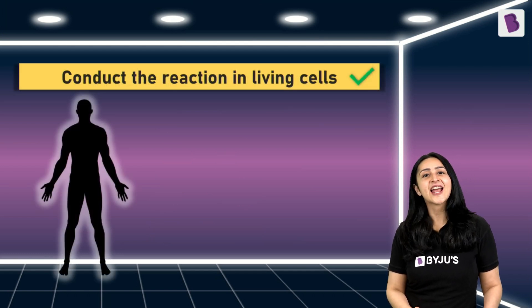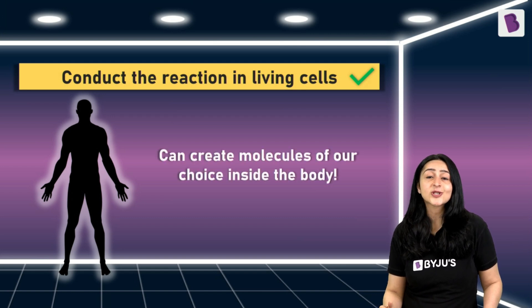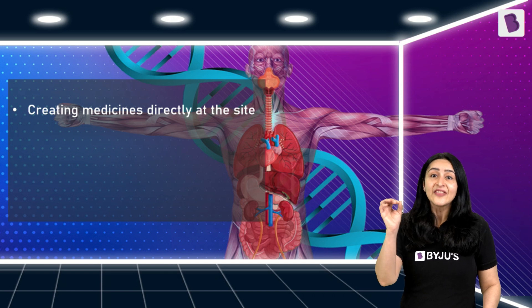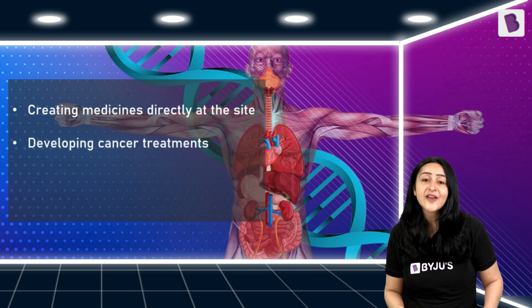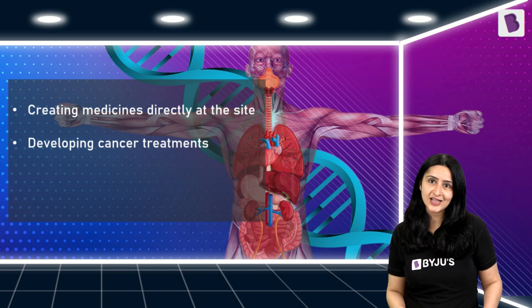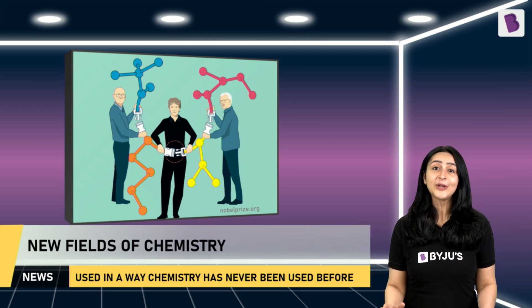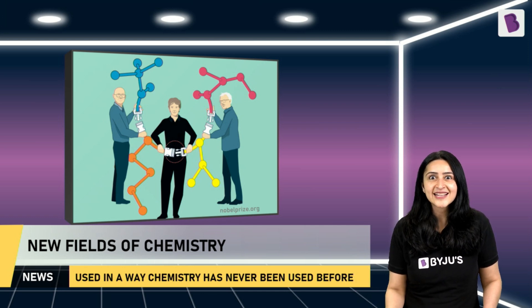This discovery led Dr. Carolyn R. Bertozzi to develop Bio-Orthogonal Chemistry, opening up possibilities to conduct chemical reactions to create molecules of our choice inside the body. This opens up possibilities for creating medicines directly at the site of disease — for example, a tumor cell — helping prevent the side effects that happen when medicine acts where it is not needed. This is very useful in the development of cancer treatments. Scientists can also use Bio-Orthogonal Chemistry to track and study DNA and other different types of cells in the body. These three Nobel laureates have developed completely new fields of chemistry — Click Chemistry and Bio-Orthogonal Chemistry — which are now being used in ways chemistry has never been used before.